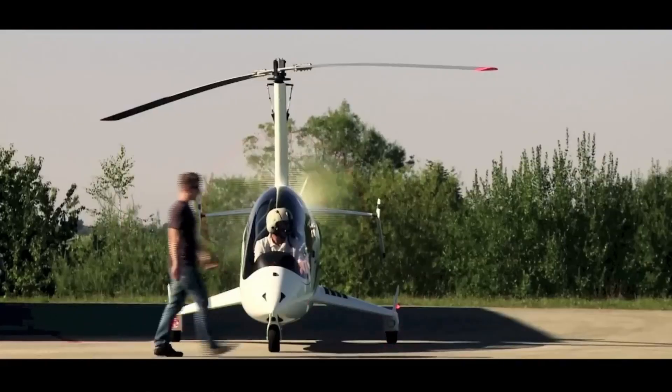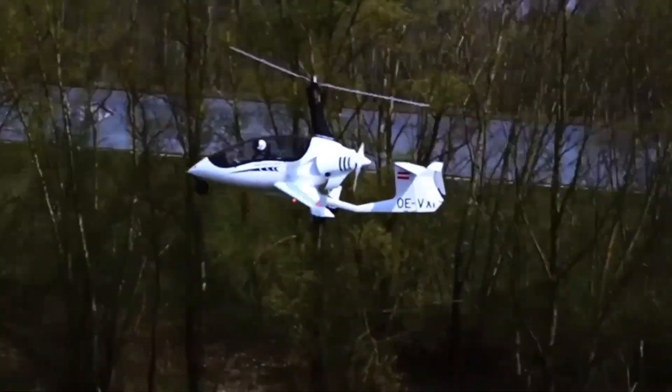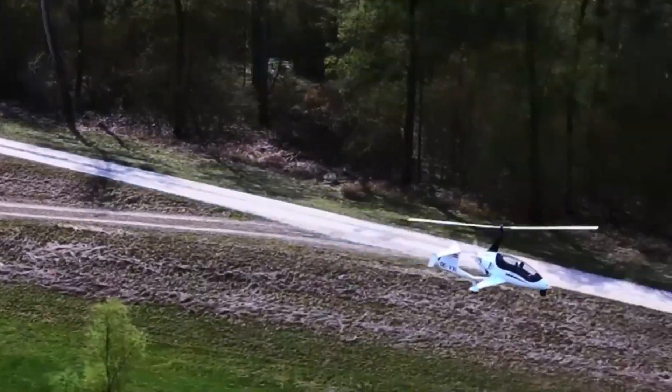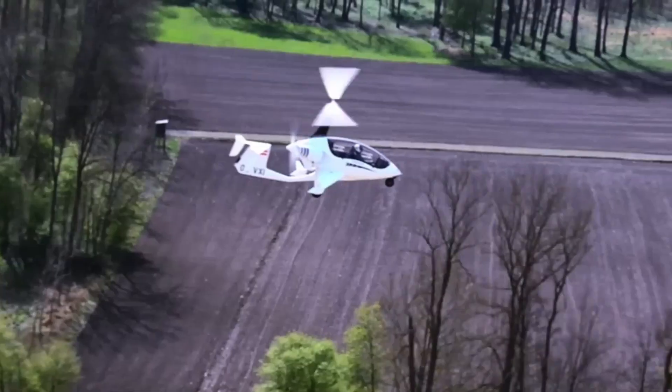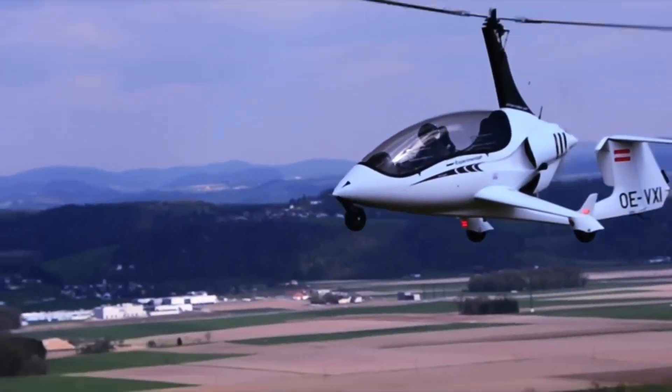Whether you're looking for unparalleled aerial views, the thrill of flight, or just a new adventure, the Aerocopter AC-20 is sure to make every journey unforgettable. The Aerocopter AC-20 has a starting price of $165,000.